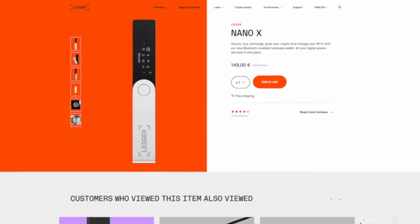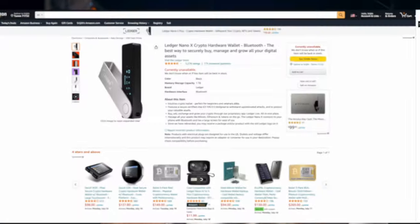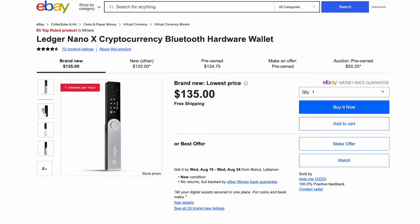The Ledger Nano X costs $149, which is double the price of the baseline Nano S. Essentially you are paying extra for Bluetooth connectivity and expanded coin support. While it may seem expensive, considering its features I think the price is reasonable. Once you decide to buy, don't purchase from Amazon, eBay, or anywhere other than the official website — there are many scams involving tampered devices. You can find the official link in the description below; it is my personal affiliate link, so when you make a purchase I will receive a commission, which helps support the channel.